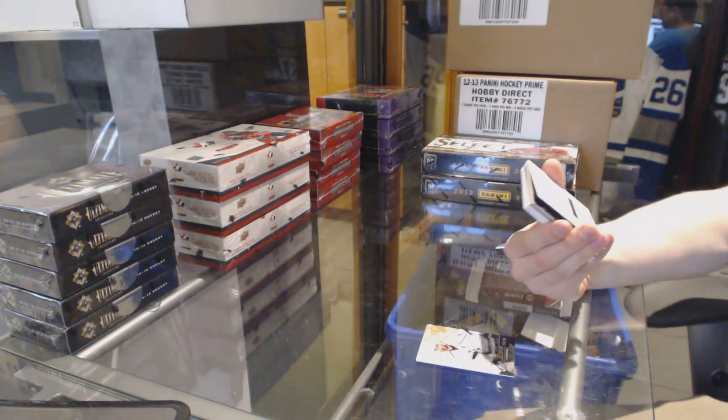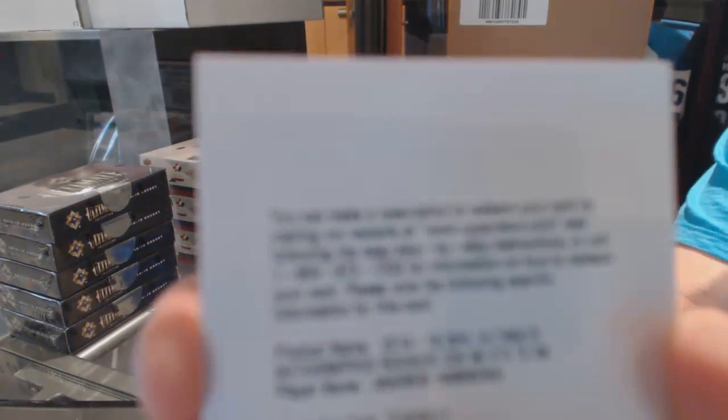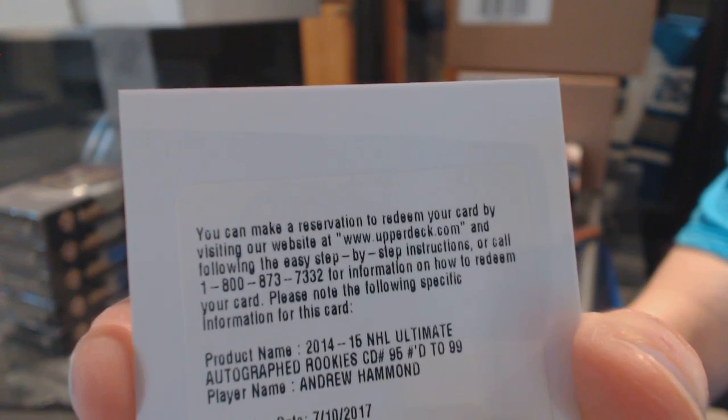We've got a redemption for a short print rookie autograph, number 299: Andrew Hammond.